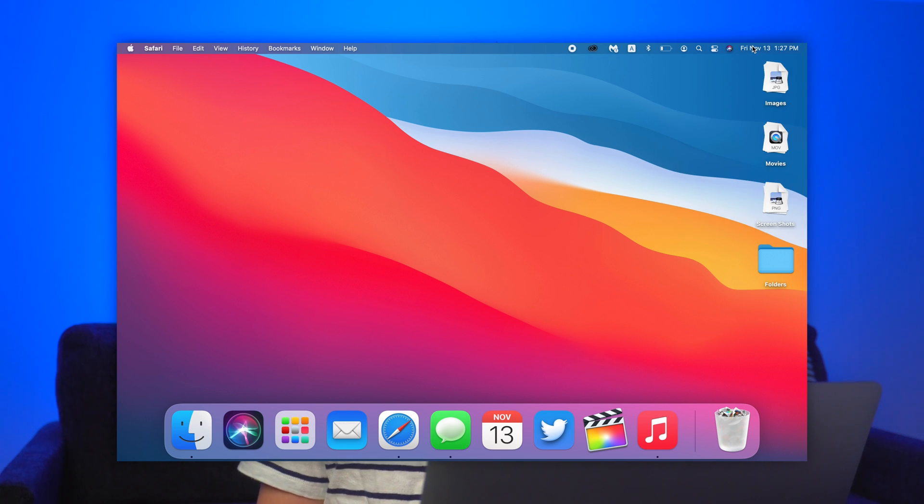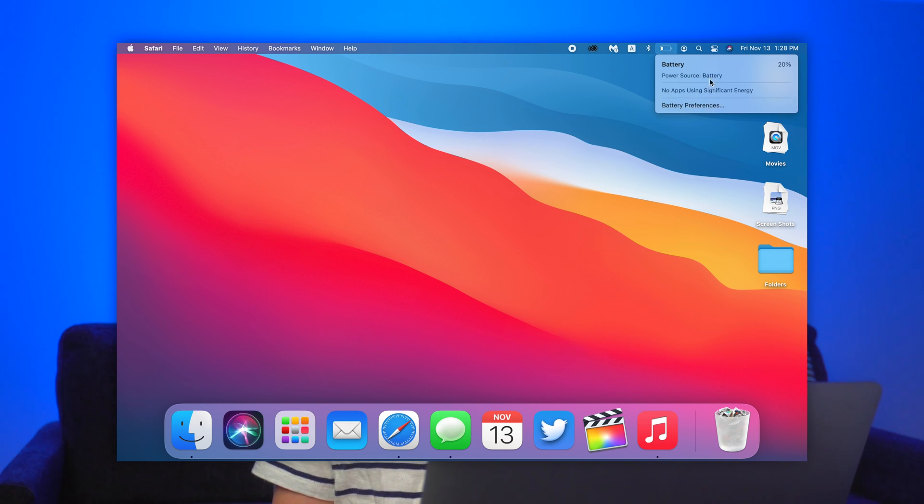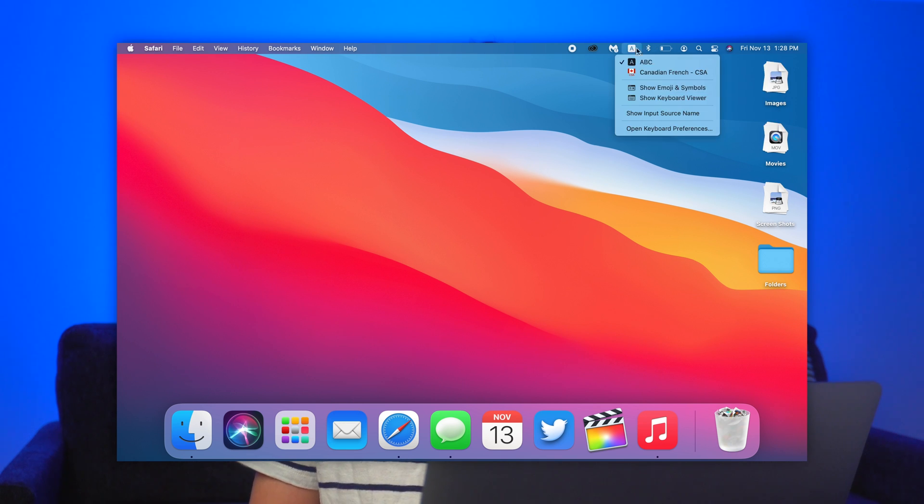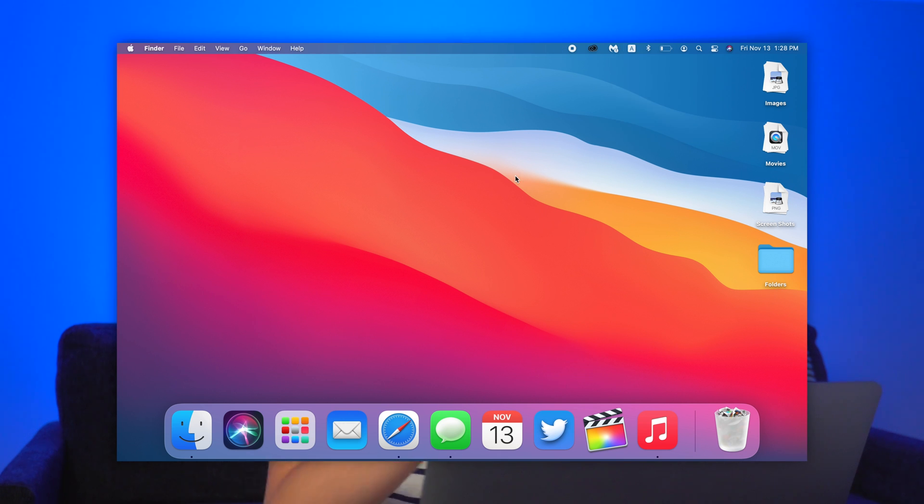Up in the menu bar you can see your date and time — Friday, November 13th, 1:27 PM — Siri, and your battery life. My battery is at 20% but it's actually had better battery life; the OS is more efficient and not using as much battery. You can see your Bluetooth, keyboards, and all the other things in the Control Center. The menu bar also shows the Finder with file, edit, view, go, window, help, and the Apple logo.